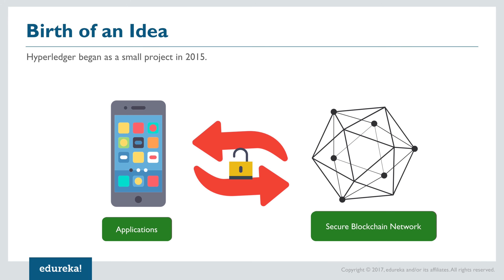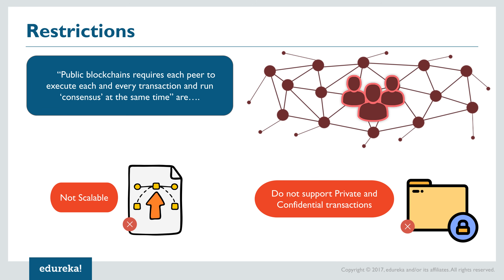Hyperledger began as a small project by a limited number of developers from various sectors like finance, supply, and data management. All these people had one common goal: to make blockchain as a technology more accessible to the world. Developers started testing interactions between applications and secure blockchain networks, and realized that public blockchains — which require each peer to execute every transaction and run consensus simultaneously — take a huge blow in scalability as the network exhausts itself ensuring security.